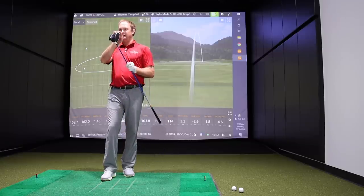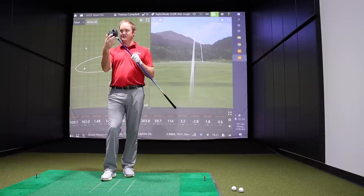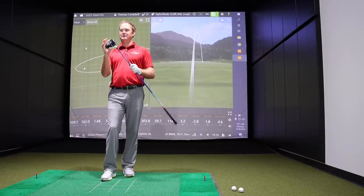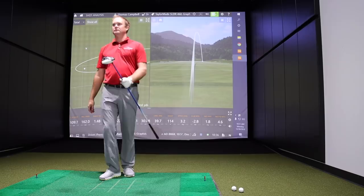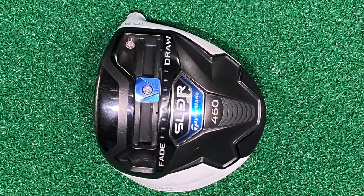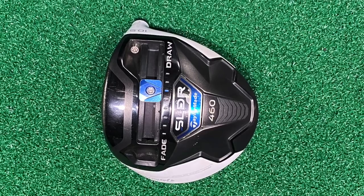Looking at the sliding weight in the middle of the club base, it's interesting to see how weights have changed — you now often see that weight placed at the front or the back. The SLDR was really ahead of its time with that big adjustable weight when there weren't many others offering it, and that really low spin head too. Back then, design was mostly focused on forgiveness and MOI rather than options for the high-speed player. The SLDR presented that and it still gets played quite a bit.